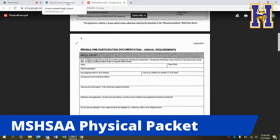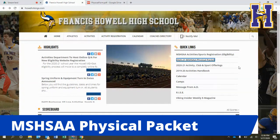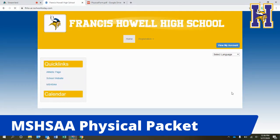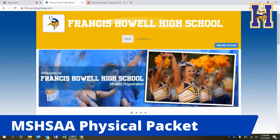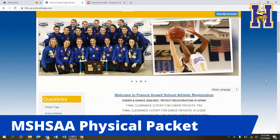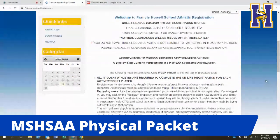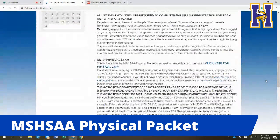Everyone will need to go to howellvikings.com, click on the MISHA physical packet link, download it, get it filled out, and then upload that paperwork to the eligibility website. For parents who don't have a scanner at home, whether you have iOS or Android, you can download free apps to your phone that allow you to take pictures of the documents, save them, and upload them to the website. Very simple to do — there are a lot of different free apps out there for this.